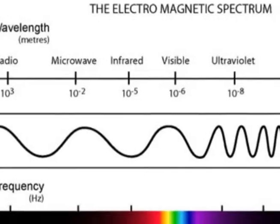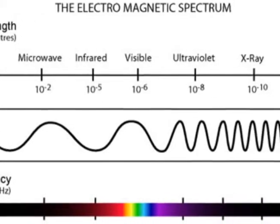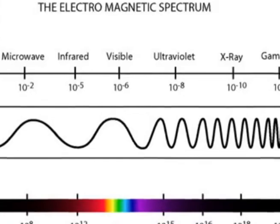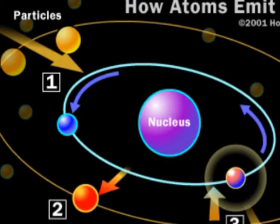X-rays are similar to visible light rays, as both rays are wave-like forms of electromagnetic energy that are carried by particles called photons. Visible light and X-ray photons are produced by moving electrons in an atom's nucleus.